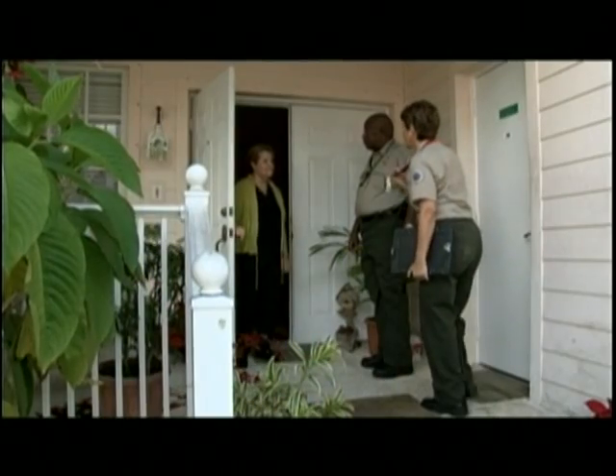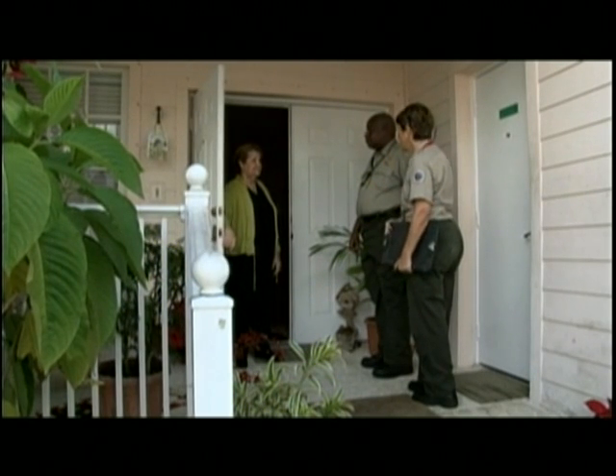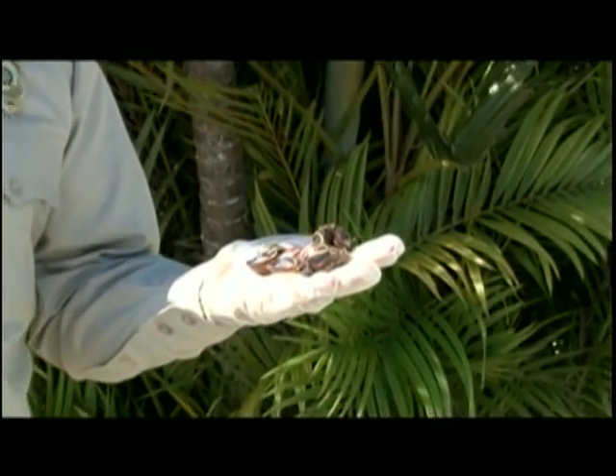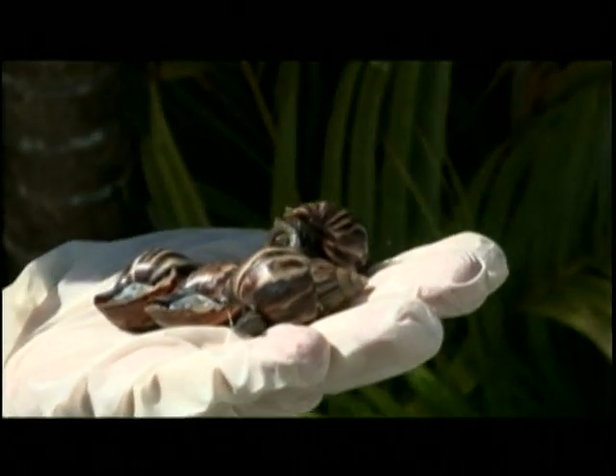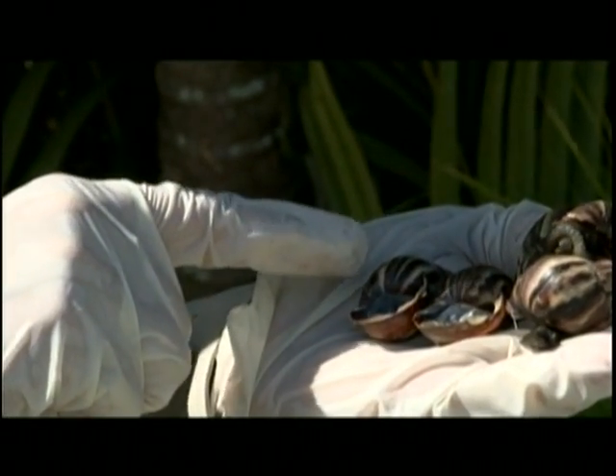We've had amazing cooperation from homeowners. Of the 14 areas — or cores, as we call them — in Miami-Dade County that have been found positive for Giant African Snail, twelve of those have been as a result of homeowner calls. Outreach in this program has been extremely important, and we have done outreach through billboards, through radio spots, through television. We are constantly getting coverage from television stations about the issue.